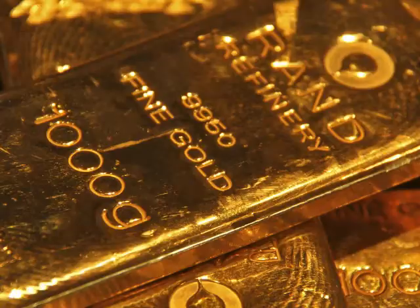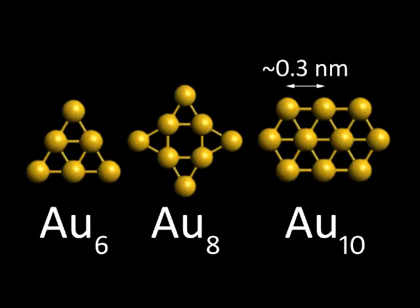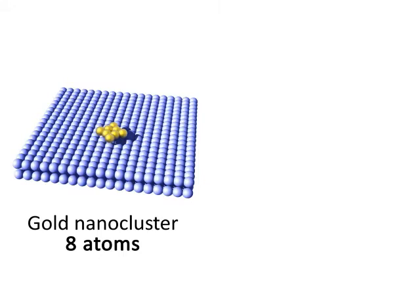While bulk gold does not corrode and keeps its bright yellow colour, nano-sized gold exhibits remarkable catalytic properties. Consequently, a minute quantity of gold could do a better job than much larger quantities of palladium.